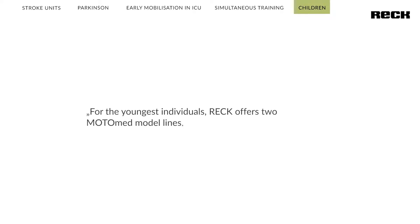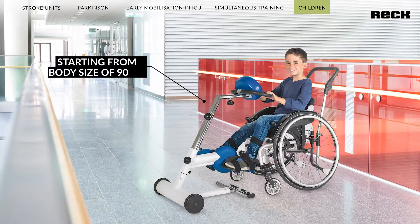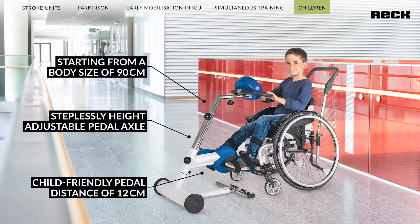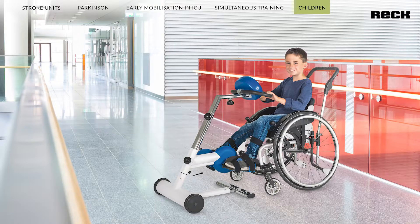For younger individuals, the Motomat Grasil 12 is suitable for small children with a height of 90 to 140 cm. Both the leg trainer and the arm trainer can be adjusted in height, so the training device grows along with the child. With a child-friendly pedal distance of only 12 cm, the design is adapted to the smaller pelvic circumference of a child, avoiding unnatural strain on the hip joint.